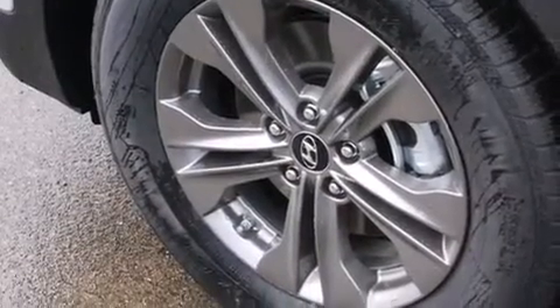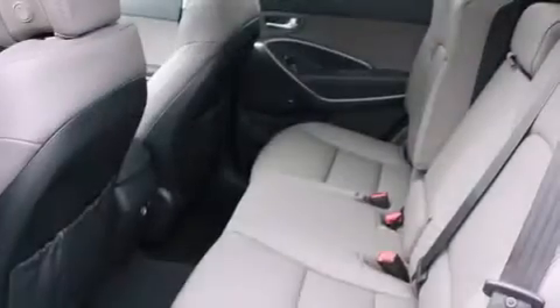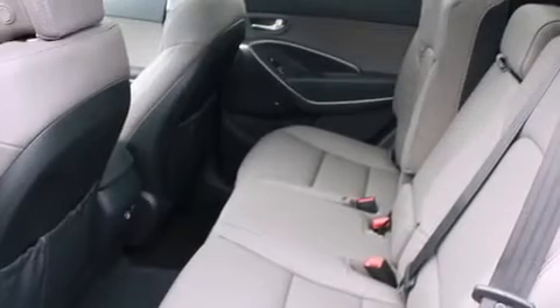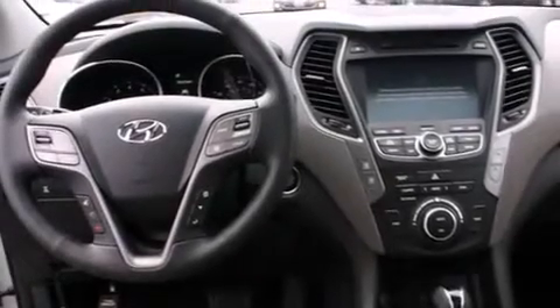The following features are also included: air conditioning with automatic climate control, cruise control, steering wheel mounted controls, a leather-wrapped steering wheel, full power accessories, a rear window defroster, fog lamps, and traction control.